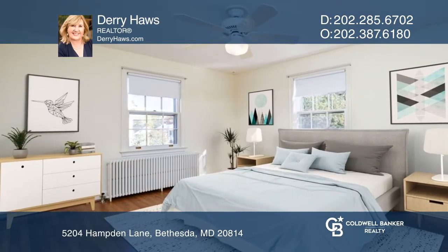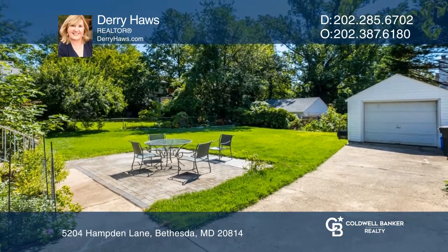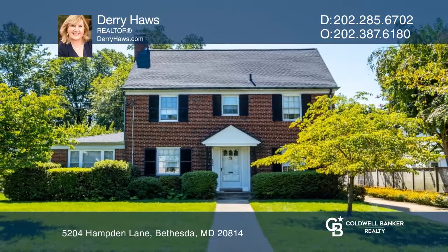This home is complete with a finished third floor, which could be used as an office, and a lovely landscape garden. Derry Hawes has all the details.